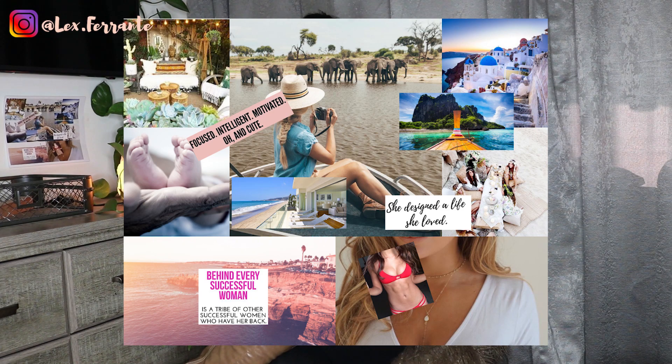I like to have colorful and bright images. What's on mine are images of travel and places I'd like to go — I'm huge on traveling. I have a picture of Cambodia, Thailand, and Santorini, Greece. My husband and I have been trying to have a baby for a while, so I have a picture of some baby feet to help manifest a little one into our lives. I'm also big on building my tribe, so I have affirmations about having a boss tribe and supportive women in my life.